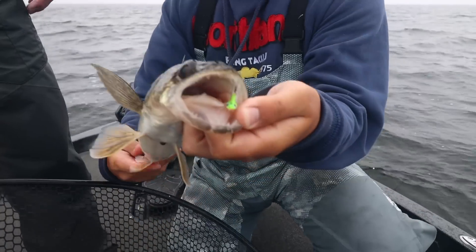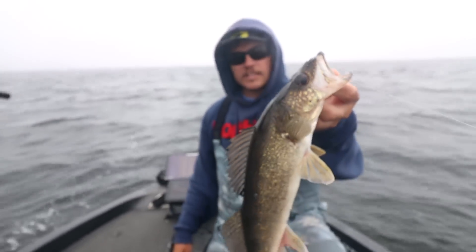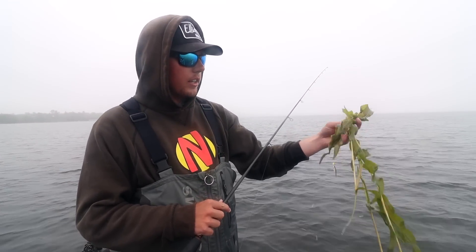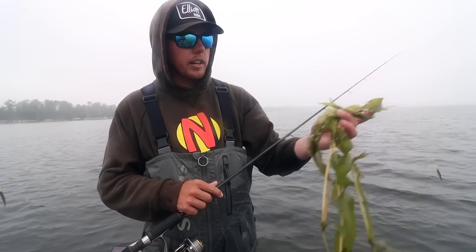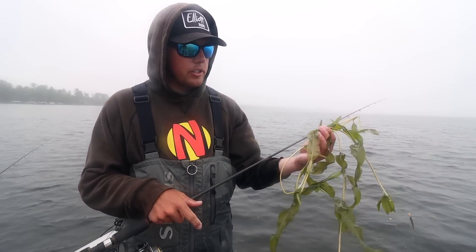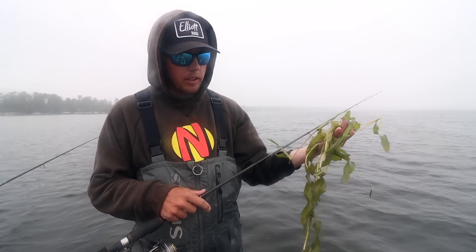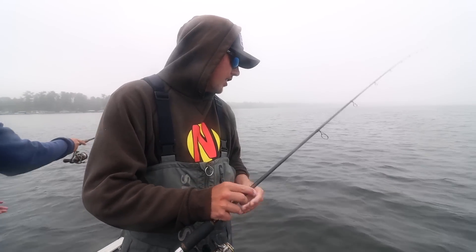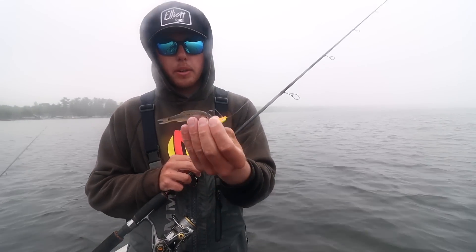A nice walleye on the weedless stand-up fireball — probably about 16 and a half inches. This new jig was designed specifically to thrive in weed fishing situations. Jace shows the type of weeds they're catching these walleyes in. This is what they're fishing right now — cabbage that has grown this year, nice green cabbage stalks in 10 feet of water, and it's not even the middle of June. Walleye, pike, and perch all live in this vegetation year-round, and the weedless stand-up fireball goes through it perfectly.